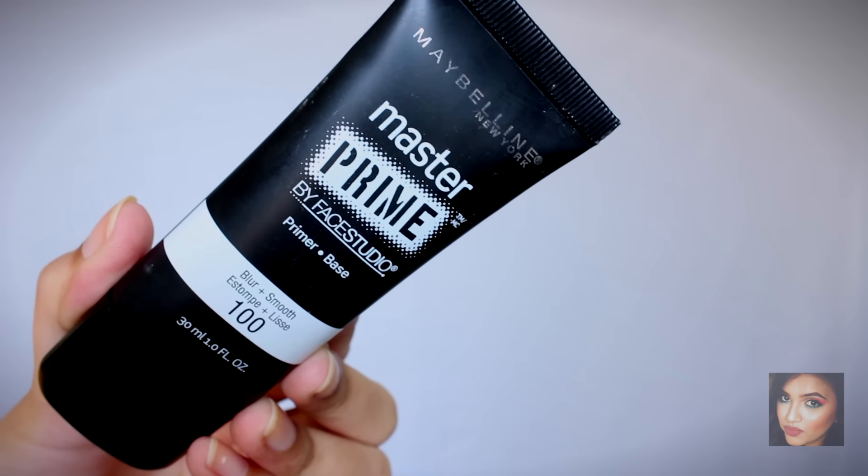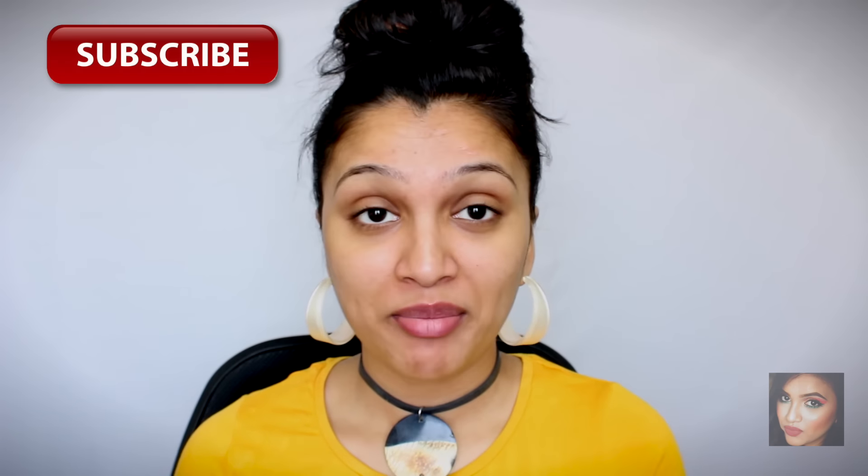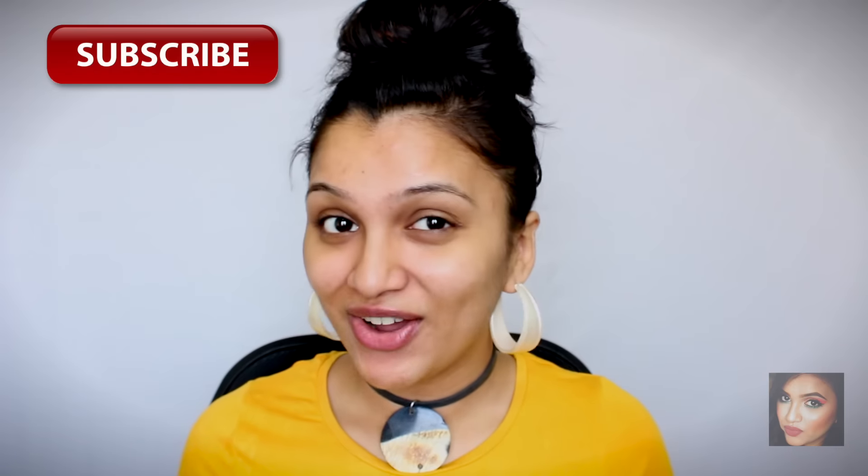Let's get started. I'm going to start with primer today — I'm using the Maybelline Master Prime by Faces Studio and applying it all over my face. I want my makeup to last long because I'm going to be out all night, so a primer is a must for this occasion.